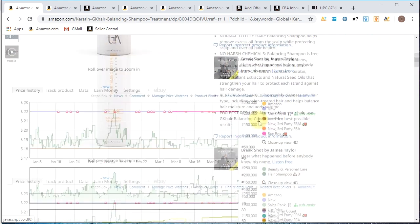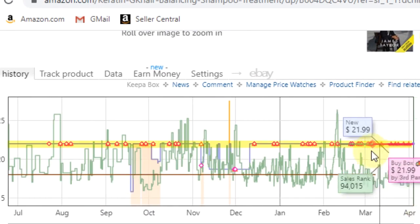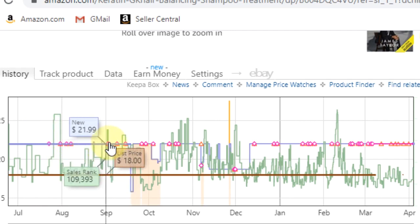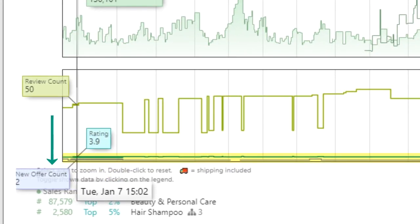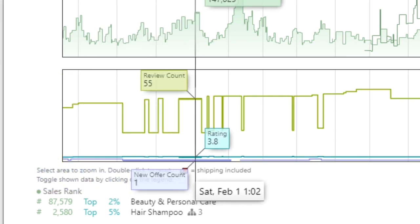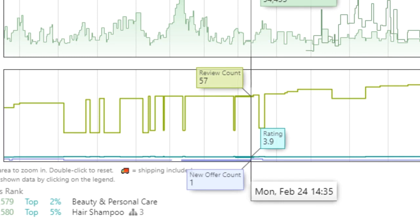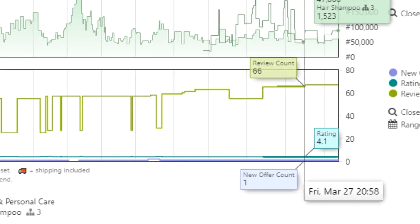Let's dive a little deeper. Scrolling down to Keepa, something else that pops out is the price is super consistent. Usually when the price is super consistent, it means the brand is selling on it — they're dominating the buy box and they just set their price and forget it. What you really want to be paying attention to is this graph. Over here to the left in January, it had two sellers and then it dropped to one seller. Then it's back to two sellers, but only for a couple of days, and then it's back down to one seller consistently.